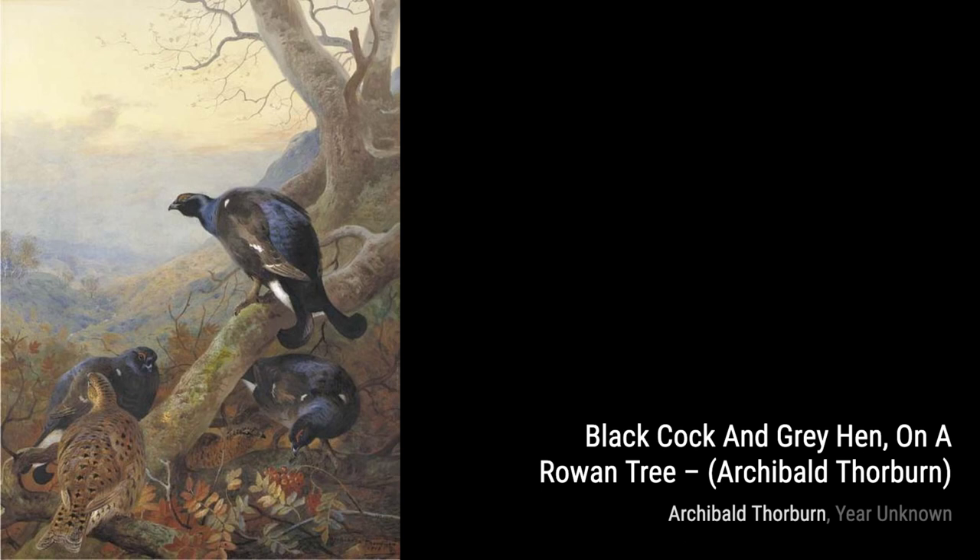Archibald Thorburn's artworks continue to captivate viewers with their detailed depictions of wildlife and their evocative backgrounds.